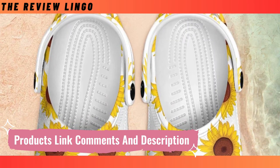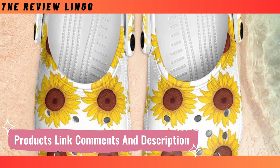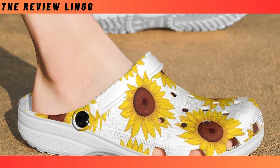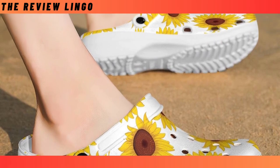Last, but certainly not least, we've got these Croc-style clogs that are making waves, made from lightweight and breathable EVA material. These clogs are the epitome of comfort. Slip them on and off in a blink, and you'll feel like you're walking on clouds. The anti-slip design ensures you can strut your stuff confidently, even on slick floors or in rainy weather.